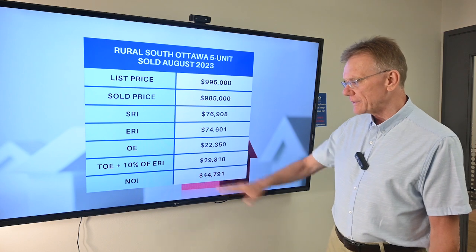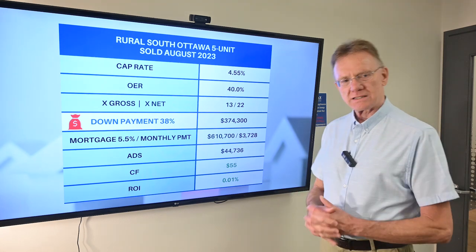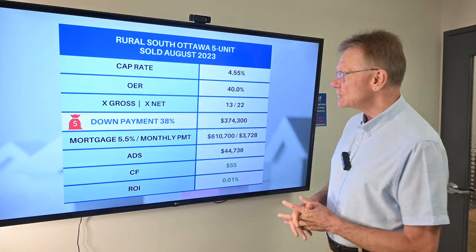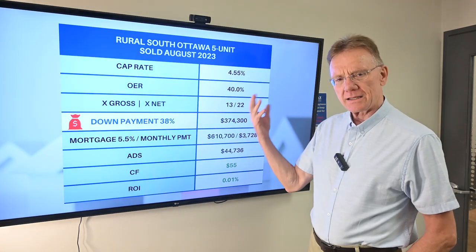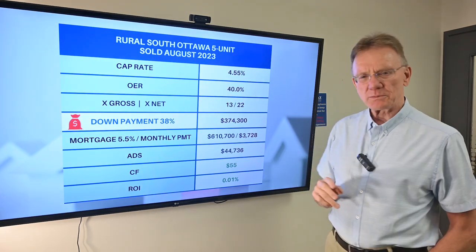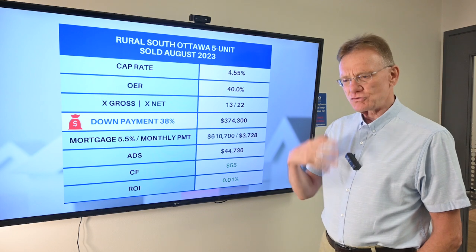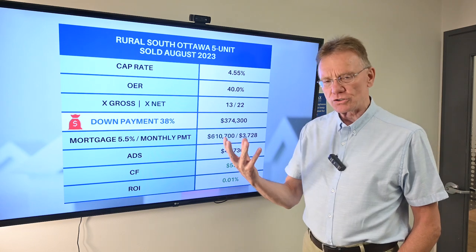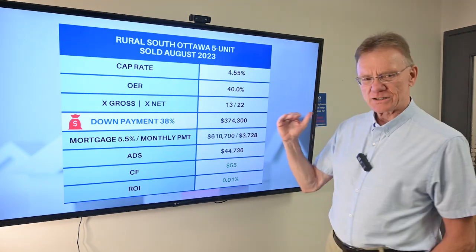Knowing that, we know that our NOI is $44,791. So let's take a look at what all this means for this small town property. We have a cap rate which is nice to see, because it's indicating that you can maybe make some money on the property. The 4.55% cap rate and a 40% operating expense ratio — to me that reflects that it's usually an older building and usually, but not always, an unconventional building, and this building fits both of those scenarios, so we're looking at a little higher operating expense ratios.